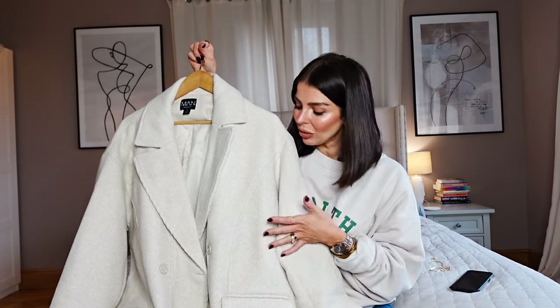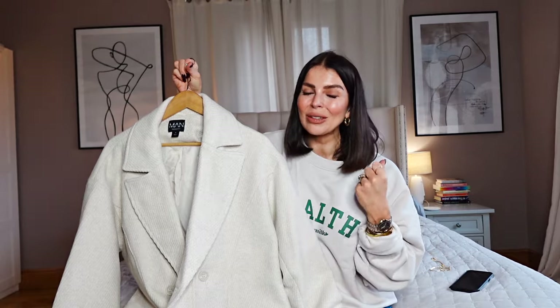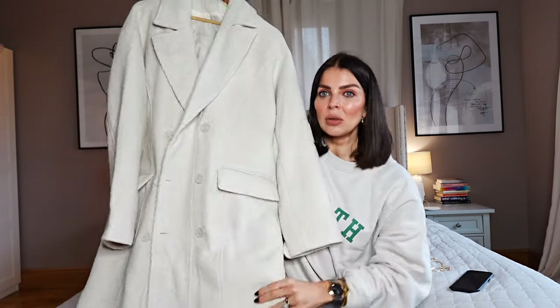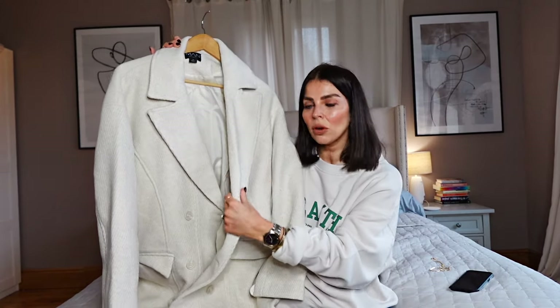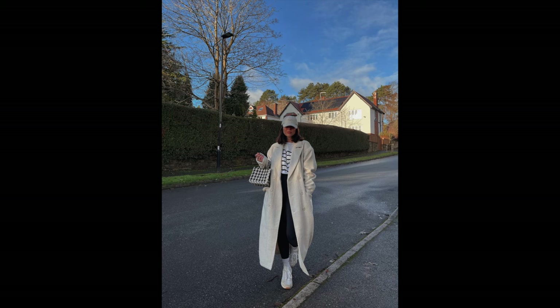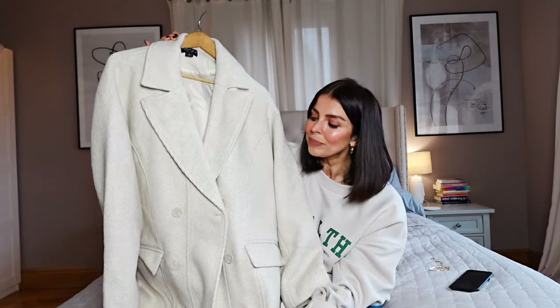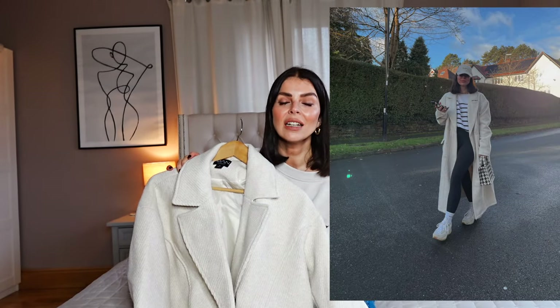Starting off strong, we have this absolutely gorgeous cream wool style coat. This looks so expensive — it's made from this gorgeous cream wool-like material and it has almost a waffle, knitted style to the fabric. It's super slouchy on, super long on me, and such a gorgeous neutral cream colorway. I got this in a size medium. I loved the way it fit and I loved how long it was.